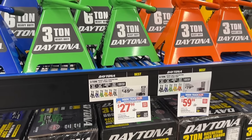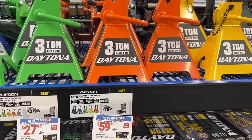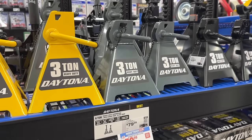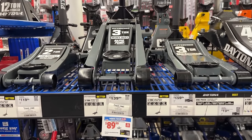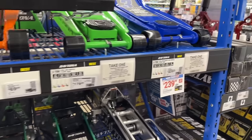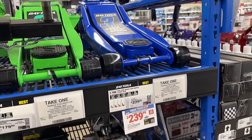Then we see some of the Daytona jacks on sale — they have different colors and different sizes. We've got the three-ton Daytona and also the six-ton Daytona. You can grab some colors to match what you might have or even to finish your collection off. Then we also have some floor jacks — you can get the three-ton floor jacks here for $90. Pretty good prices, and you can mix and match some colors.